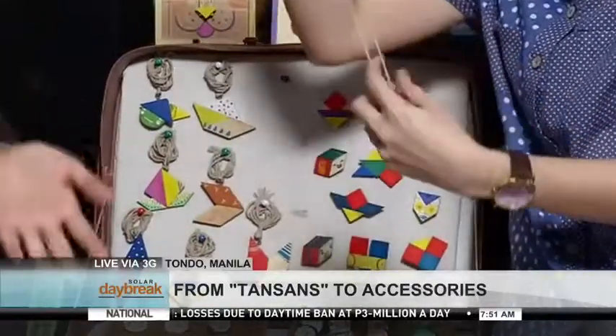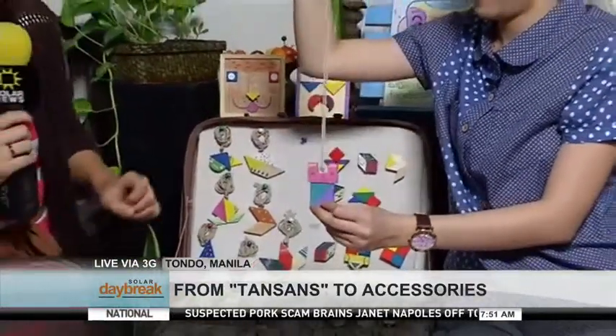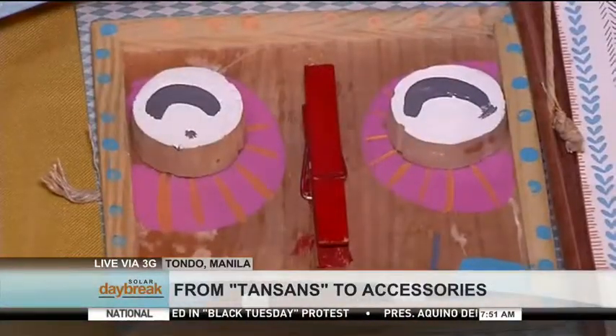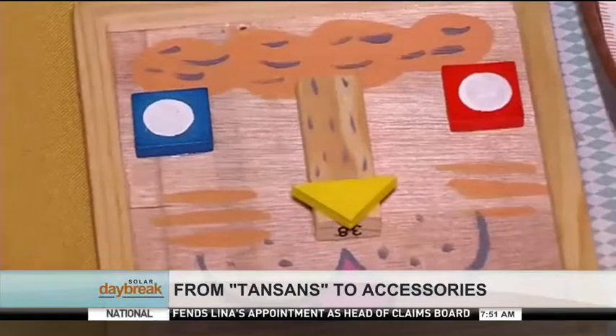There are just some days, especially for the summer, bagay na bagay yung mga ganong mga accessories. Anong ginagamit mo para i-paint yung mga items mo? Ang usually na ginagamit is acrylic, kasi water-based siya. Tapos meron din akong nilalagay na gloss, para kahit nabasa siya, okay pa din siya. Hindi matatanggal yung paint.